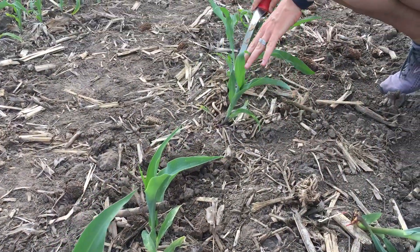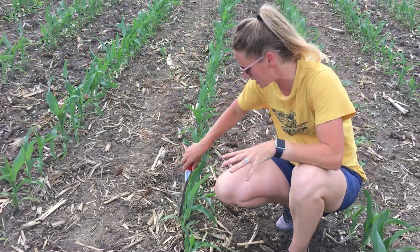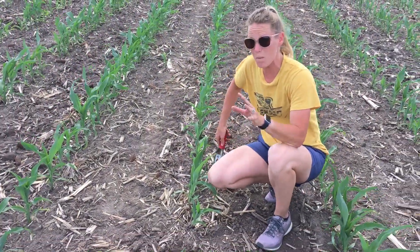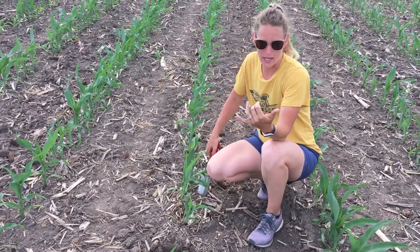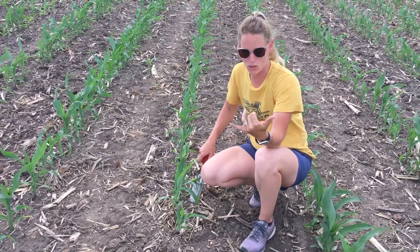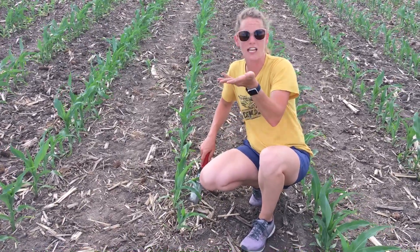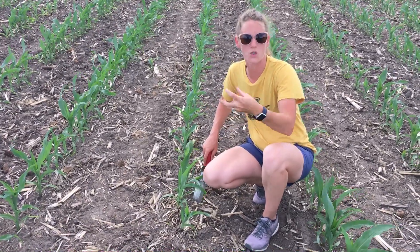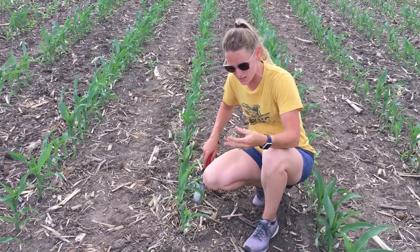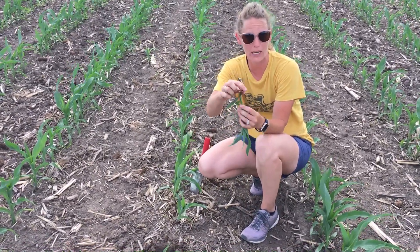When we've got these plants laying over like that, it's because of these weather conditions. Conditions that will make this even worse include shallow planting. When we plant shallow, those nodal roots are going to set closer to the surface, and that's where we've got more of that dry, hot soil conditions, which is going to contribute to these nodal roots kind of burning up.